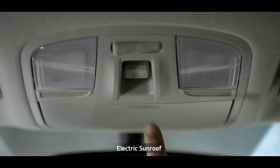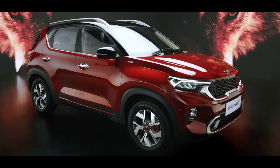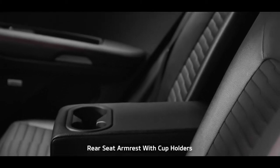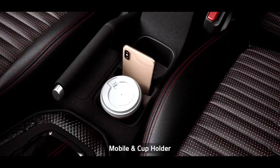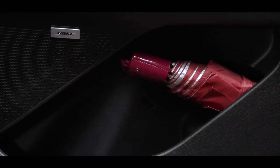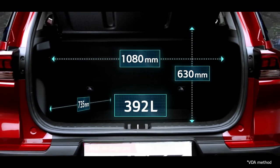The electric sunroof adds a dash of razzmatazz along with airiness. When it comes to smart storage, nothing beats the Sonnet — from dual seat-back pockets, rear armrest cup holders, a mobile holder to an umbrella holder, it gives you ample space to keep everything for everyone. The huge segment-best 392-litre boot space offers ample room.